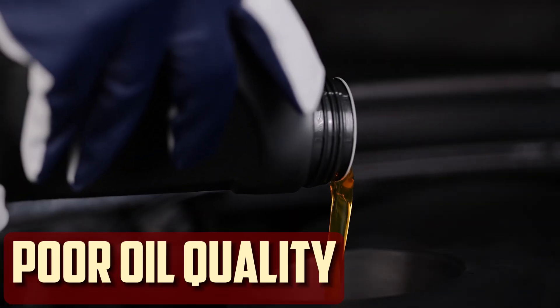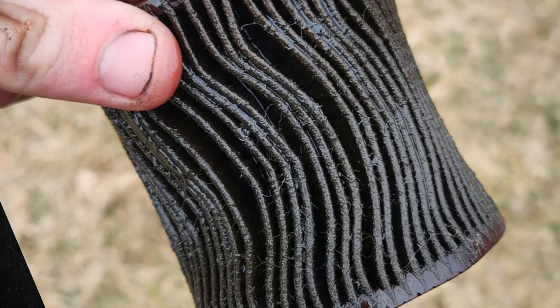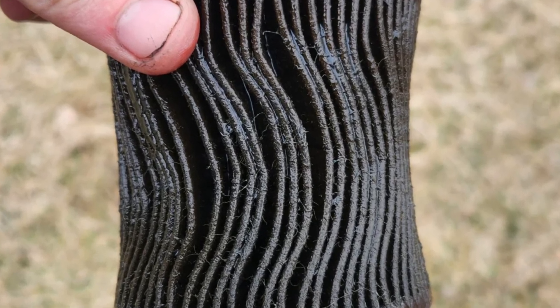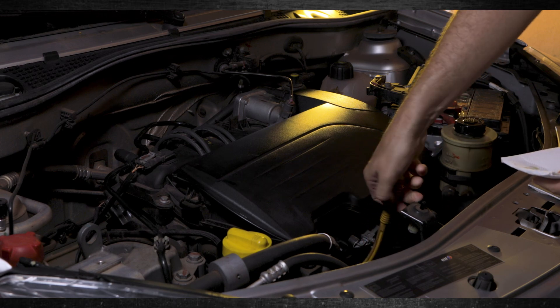Poor oil quality or wrong viscosity. The issue might also arise if you haven't changed the oil and filter in a while. A clogged filter or tainted oil can reduce pressure, which causes ticking. It's also crucial to use the appropriate oil viscosity. If not, there won't be enough lubricant for the engine's internal parts.